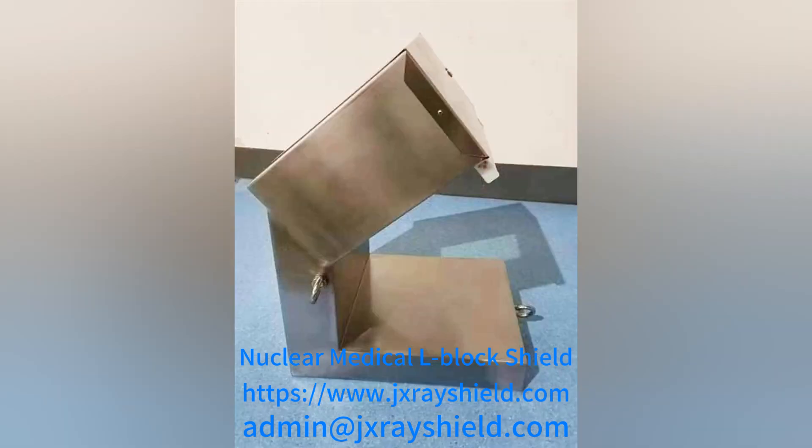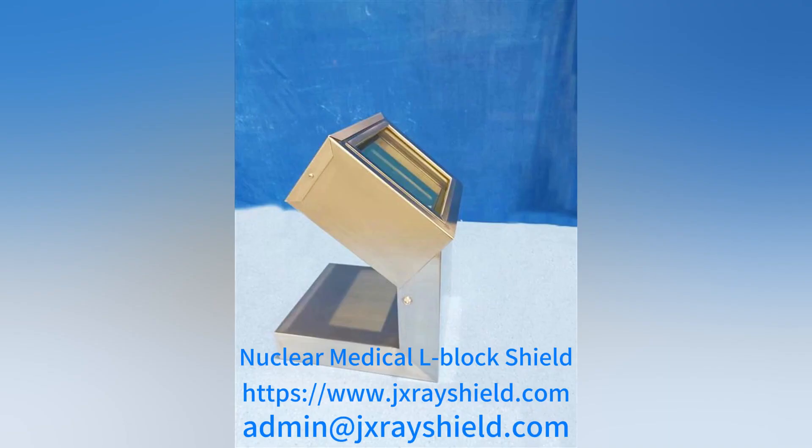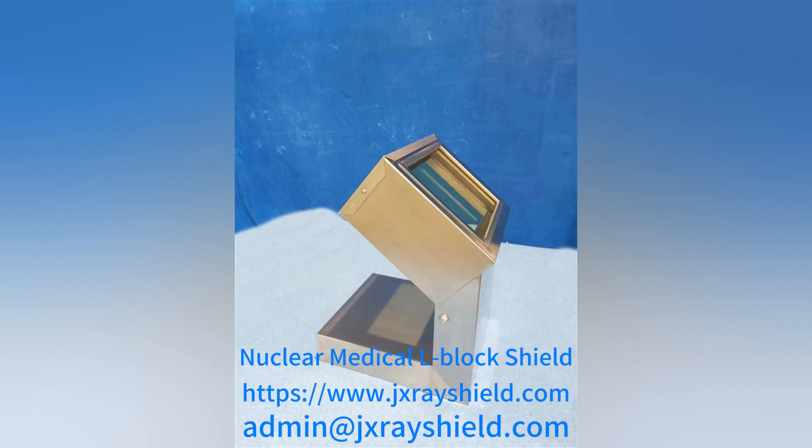Nuclear medicine L-block shielding is a radiation protection product commonly used in medical imaging departments. It is easy to install and clean, and can be used in conjunction with lead brick holes and mobile injection carts.